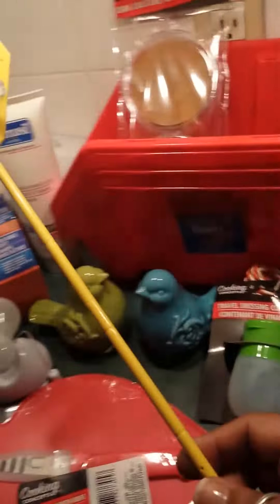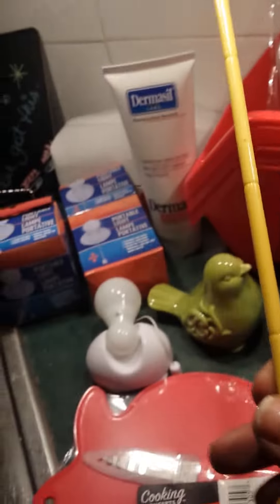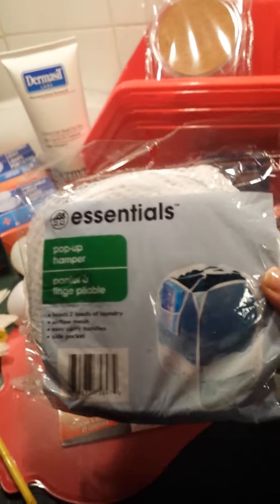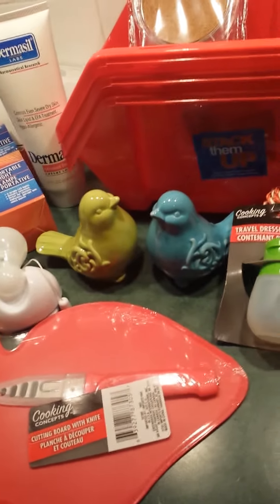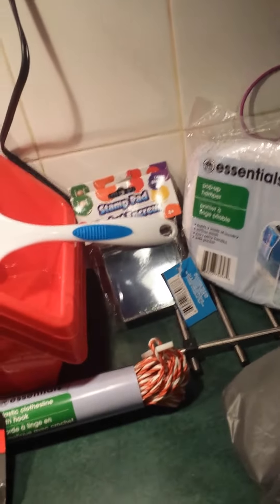I found this fly swatter. Isn't that pretty? Yes, I thought it was so pretty — and yellow, perfect for the summer. I also picked up this pop-up hamper for camping so I can put my laundry there and have it organized.